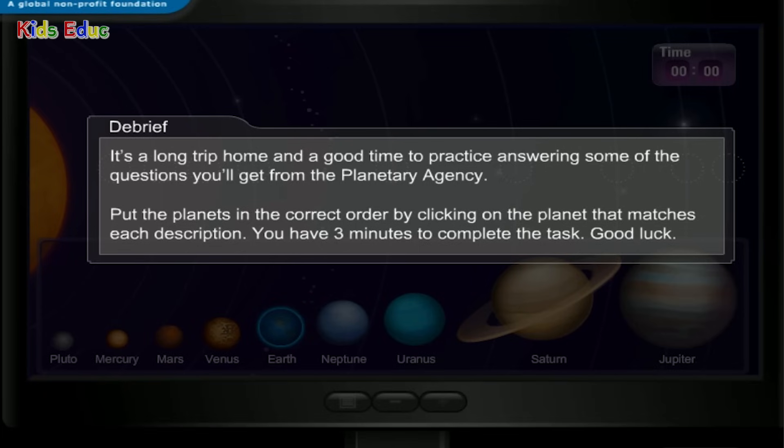It's a long trip home and a good time to practice answering some of the questions you'll get from the planetary agency. Put the planets in the correct order by clicking on the planet that matches each description. You have three minutes to complete the task. Good luck.